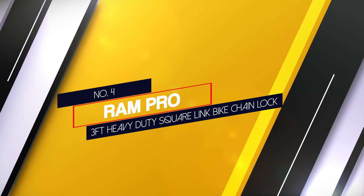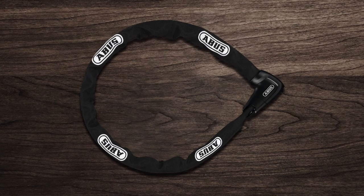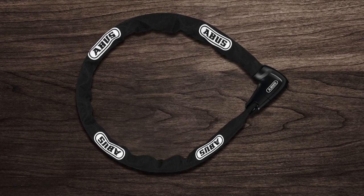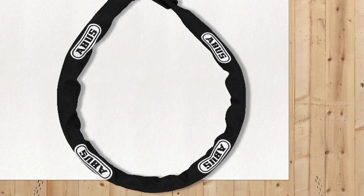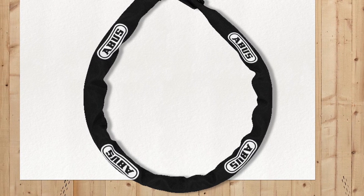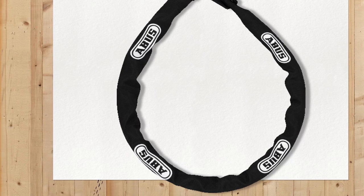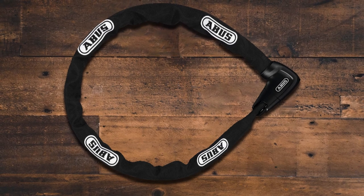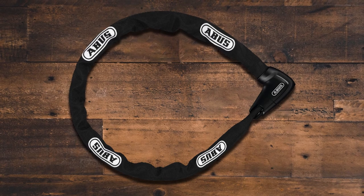Number 4: the Ram Pro 3-Feet Heavy Duty Square Link Bike Chain Lock. Ram Pro is another ideal chain that you should consider. It is 3 feet with thick square chain links covered by a protective nylon sleeve. The only downside is that it doesn't come with a lock — it's just the chain — so be sure to buy a steel lock that is thick enough to go along with the heavy duty chain. Other than that, it's a great 3-foot option that weighs only 4 pounds, less than the Crypto Knight, and can also be carried around town on commutes.